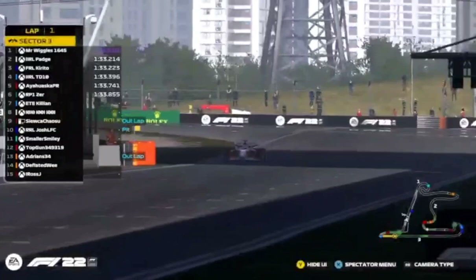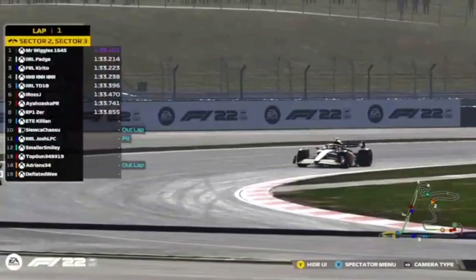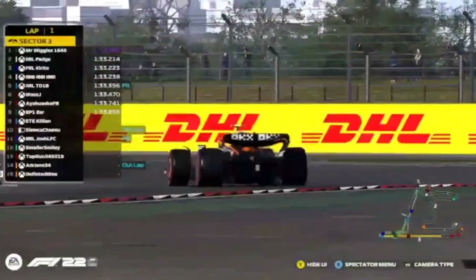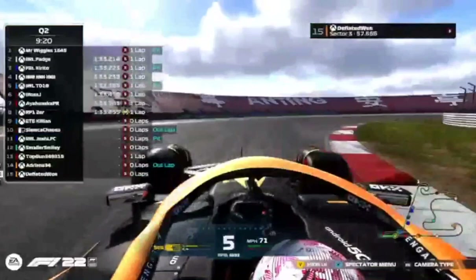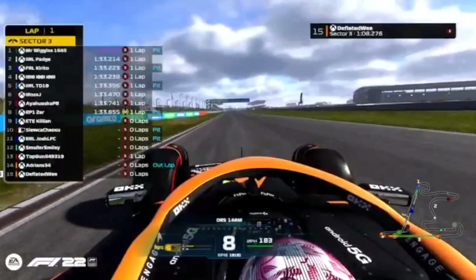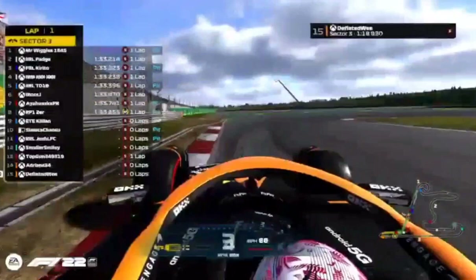Tenten across the line — can he beat his teammate who is currently second fastest? No, he can't. It's very close between Carito and Tenten. Mr. Wiggles is setting the pace on a 1:33.1. Ross does a 1:33.4, putting himself at the back of that cluster of six. Aya in the Ferrari on 1:33.7 so far. RP1 Zer on a 1:33.8, though that lap time was on the medium compound tyre — not too bad. Josh is still in the pits. Greg, after an opening run that didn't work out too well, is back into the pits.